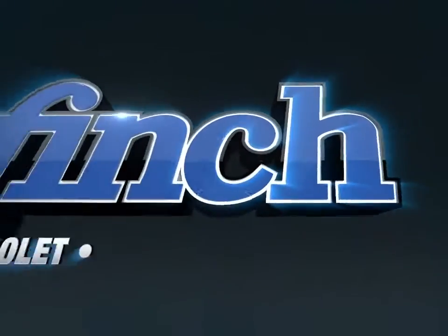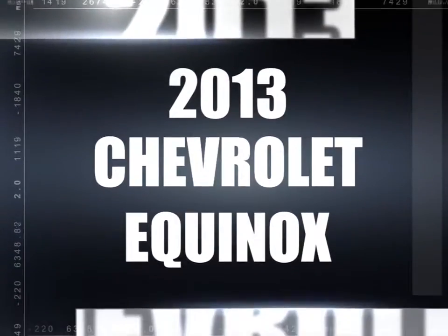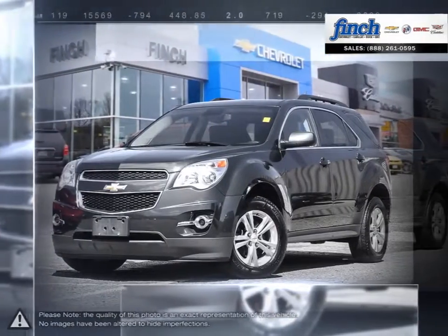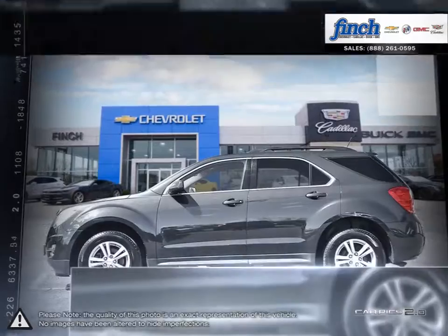Welcome to Finch Chevrolet. Today we're looking at a 2013 Chevrolet Equinox. The Equinox Crossover SUV combines fuel-efficient performance with SUV utility, so you can enjoy the best of both worlds. Pulling ahead has never been so simple.